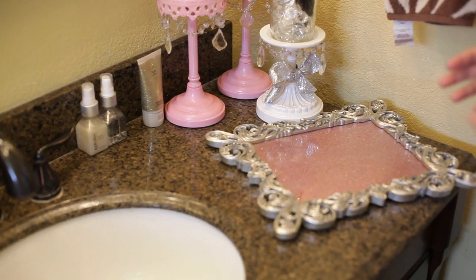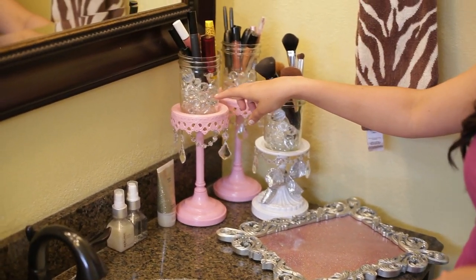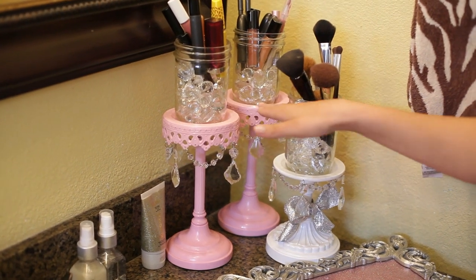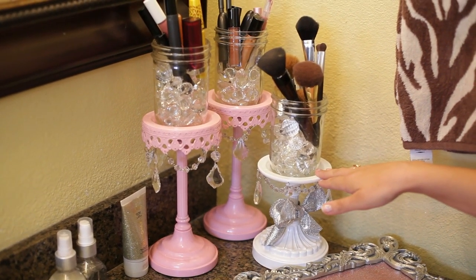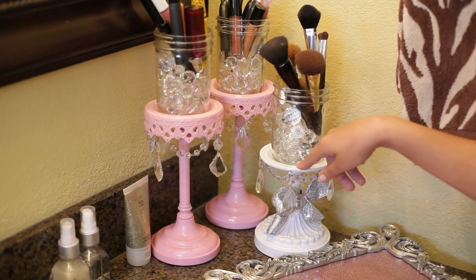I decided that I would go to HomeGoods and kind of see what I could do with the bathroom. What I did is I scored and I found these awesome candelabras — they just came the bottom portion — and I loved them because they had these little crystals on them. They were really cute, and anything pink, truthfully, I'm all about.